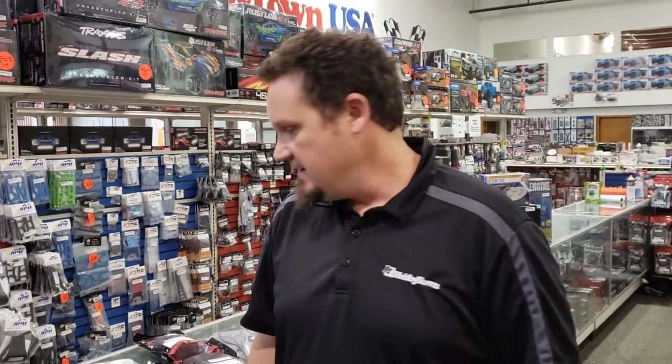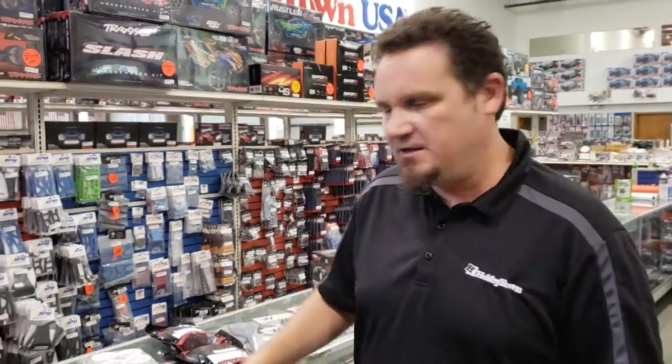Hey guys, Alex Sturgeon here with the Hobby Town Hobby Plex for a brand new What's New Wednesday. We're gonna get two in a row done this summer so far. Let's just get right into it.